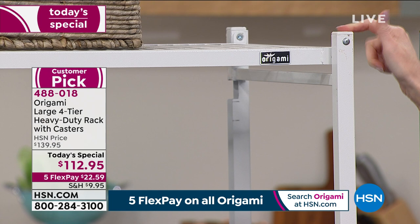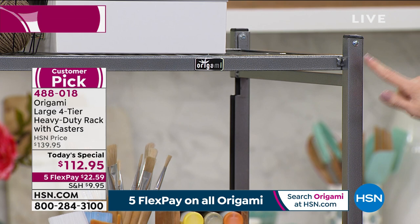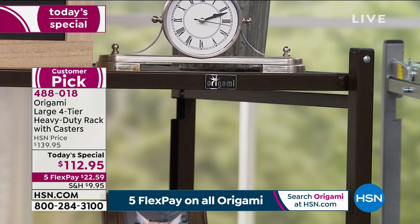This is the white — if you missed out on the taupe but still want a nice light color, we have the white available. The pewter has been on fire today — one of the classic colors in Origami. 600 remaining; we started out with 3,000, we've got 600 left in the pewter. And then we have it in vintage bronze as well — another great classic color, fewer than a thousand in vintage bronze.